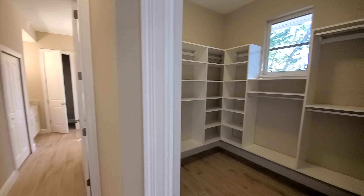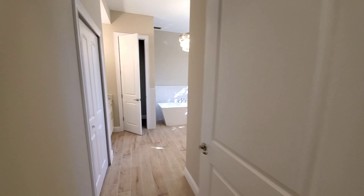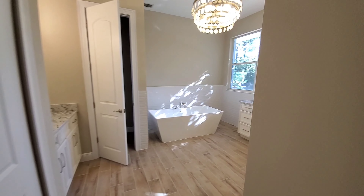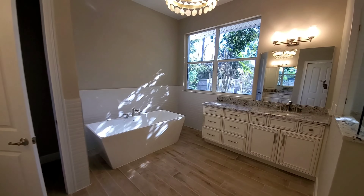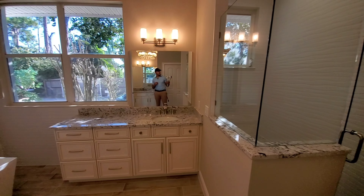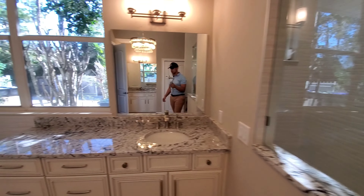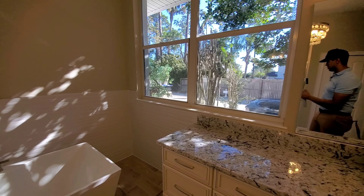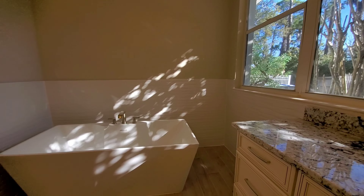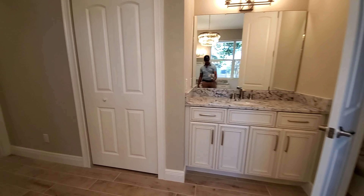The first primary closet already has built-ins done for you. Coming into the main primary bathroom, you have a standalone tub and a beautiful separate shower off to the side. Dual vanities, of course, with the same countertops and cabinetry that match from the kitchen — nicely done on this primary side.